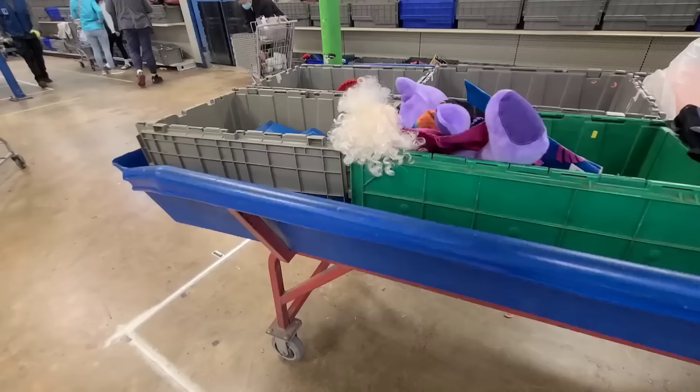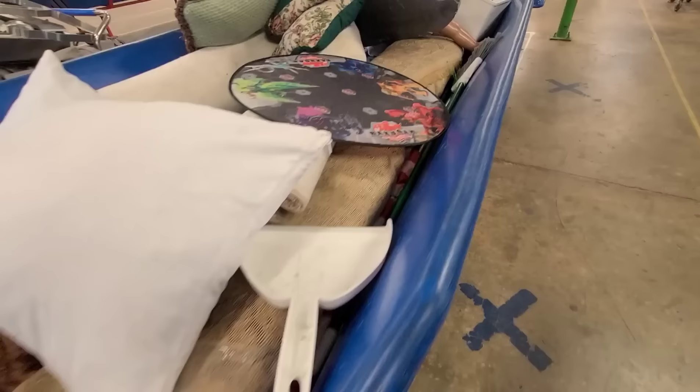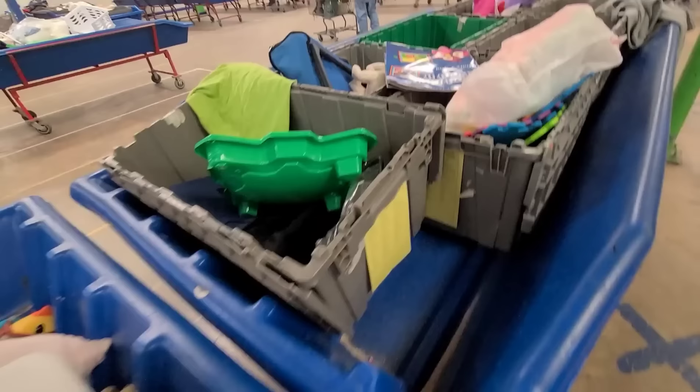All right, now what y'all have been waiting for — let's go thrifting at the Goodwill bins! If you haven't been, it's all these bins full of stuff that you dig through, and they're constantly bringing out new ones. You just never know what you're gonna find. I haven't been here in about four days, so I'm hoping I'll find lots of goodies today.